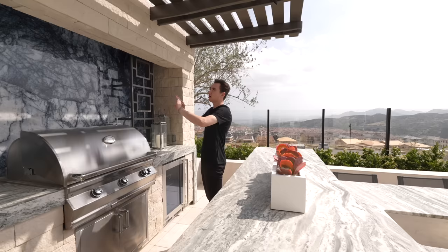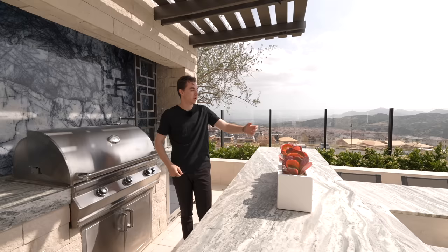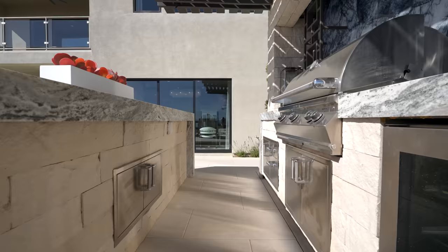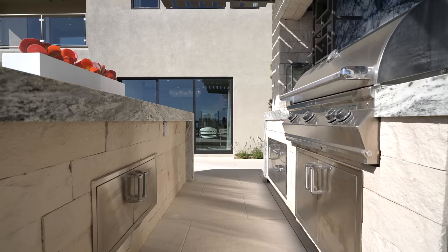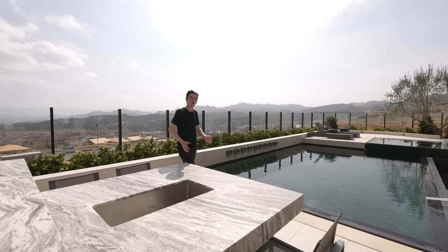The outdoor kitchen features custom stonework as a waterfall edge on the countertop, doubling as a backsplash, a shaded awning, and a massive center island seating up to four guests with an ice storage area in the center. There are also weatherproof storage spaces, and while grilling you look out at beautiful views complemented by gorgeous landscaping. That concludes the tour of the first level and backyard.